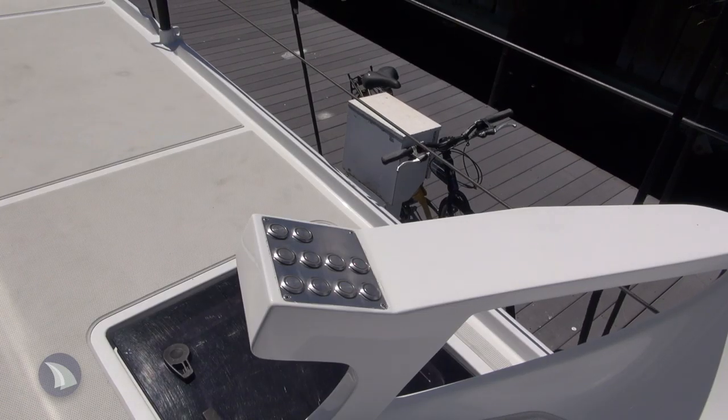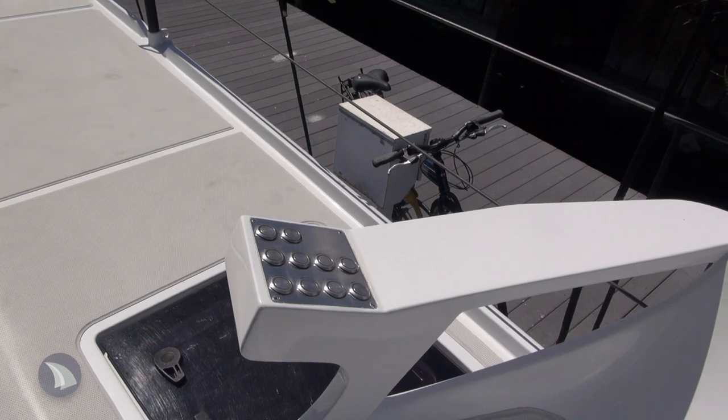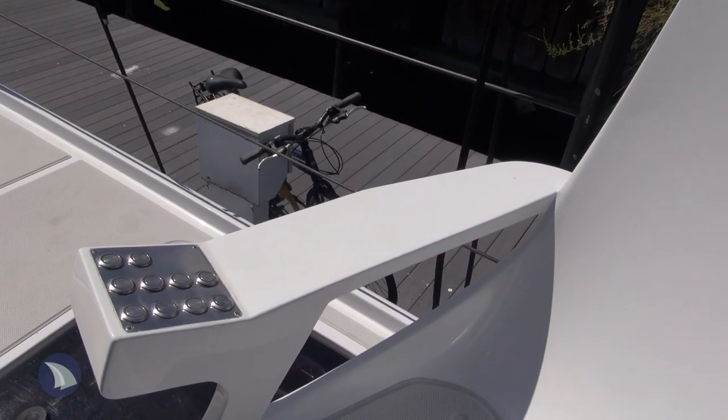At the aft tiller stations, you have secondary controls, including daggerboard up and down, main sheet, genoa sheet, and traveler.